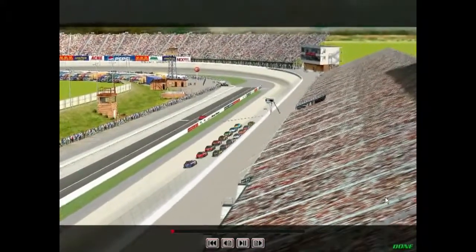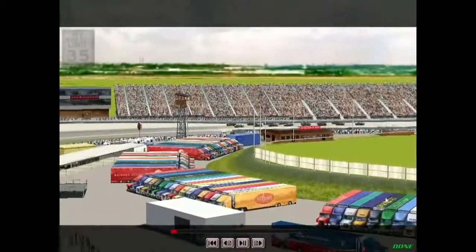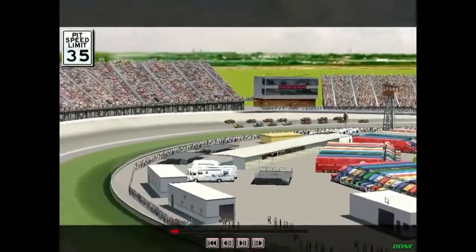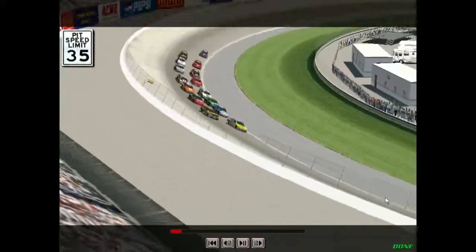Dover Downs International Speedway has been a part of NASCAR racing since the late 60s. It's a very popular track that draws fans from all up and down the East Coast. Since 1971, NASCAR has been coming to Dover twice a year.